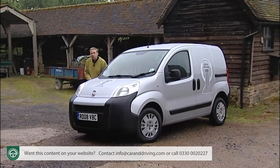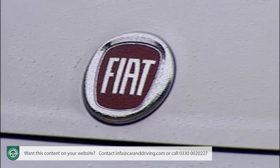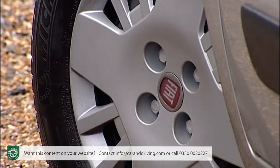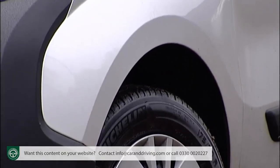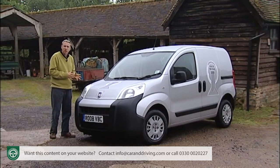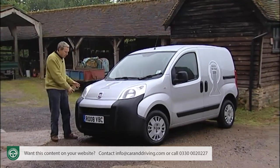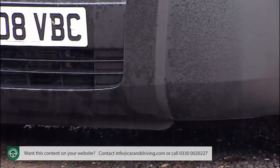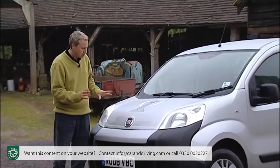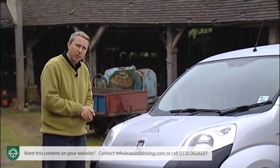The Fiorino has been designed with the urban environment very much in mind and has been decently screwed together at its Turkish factory. The whole design is based around a wheel-at-each-corner stance, which maximises interior space and manoeuvrability while keeping the van compact. Wrap-around bumpers protect from parking knocks, while the really expensive items — the headlamps, the radiator and the bonnet — are set well back to lessen the chance of damage.